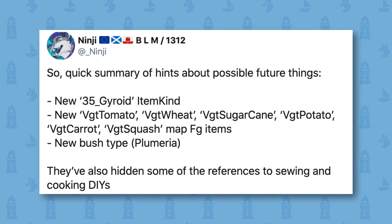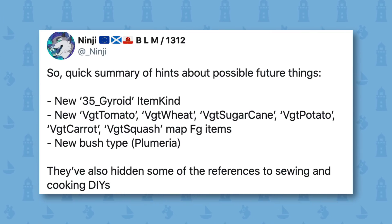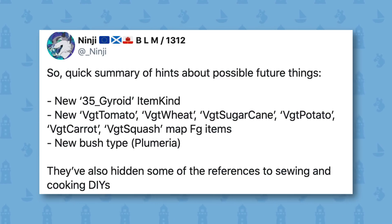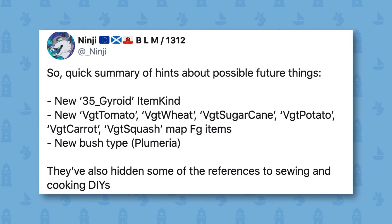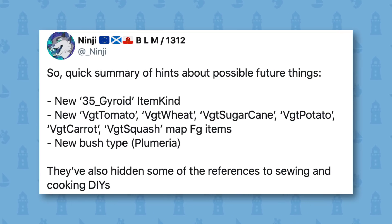The datamine mentions hidden references to sewing and cooking DIYs, which is really interesting. Above that, Ninji mentions vegetables, and you guys might know about the farming datamine where it's been suggested that farming may come to Animal Crossing: New Horizons and you may be able to grow your own vegetables. So it's very interesting that there may actually be cooking DIYs in the future to get a hold of, and sewing ones too apparently.